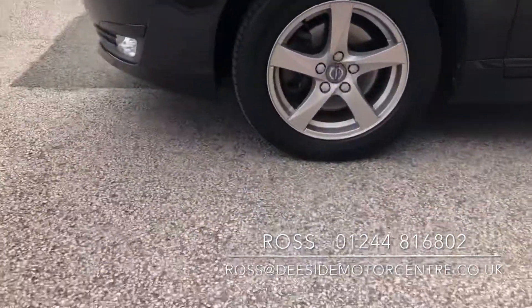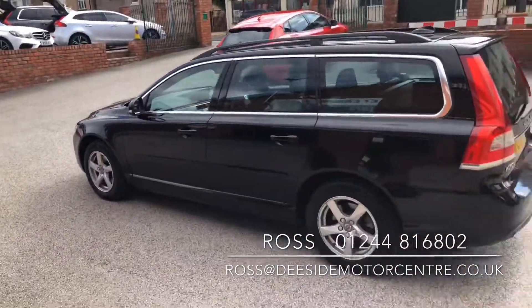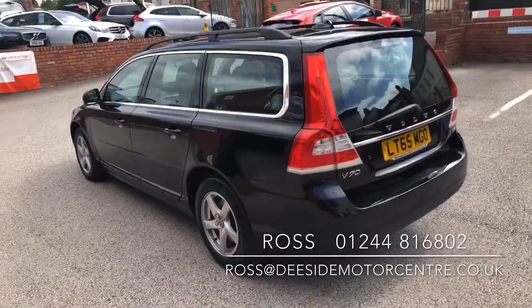We've got 16 inch alloy wheels and reverse parking sensors at the rear.